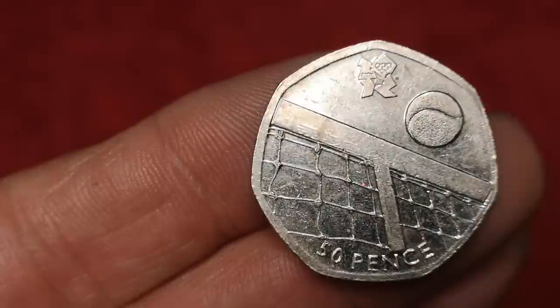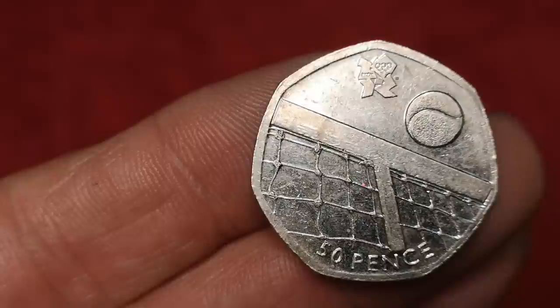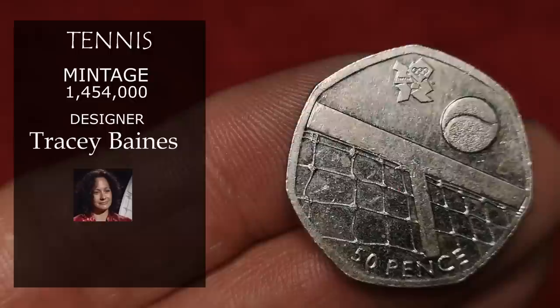Now it's Olympic tennis, designed by Tracey Baines. At 1,454,000, this is one of the scarcer of the Olympics, so I'm going to say £3 for this one.